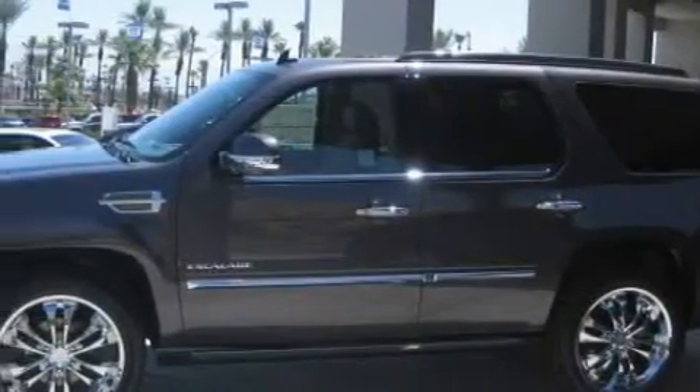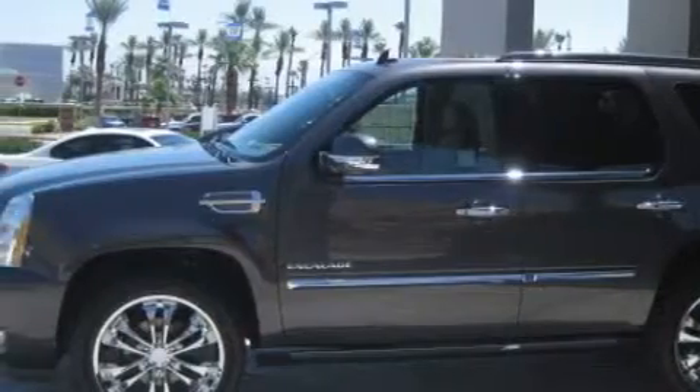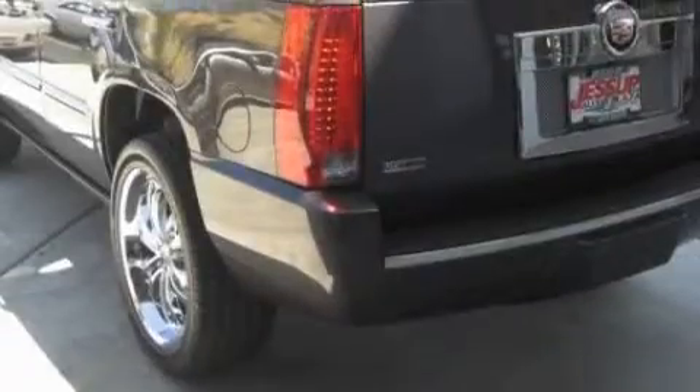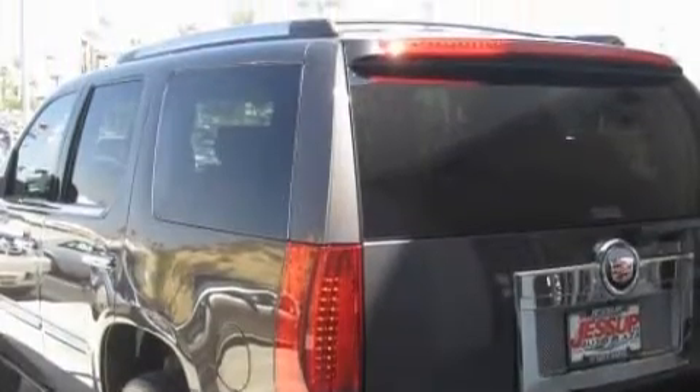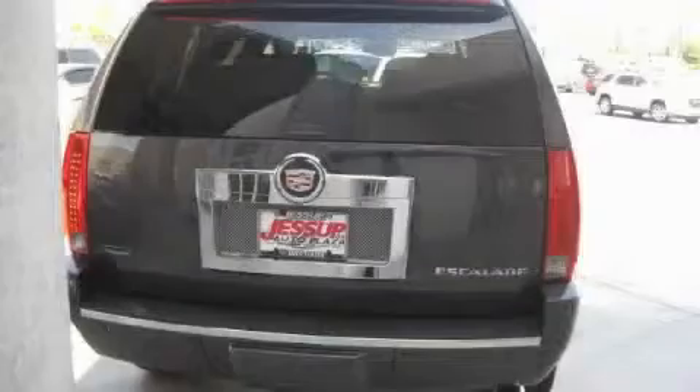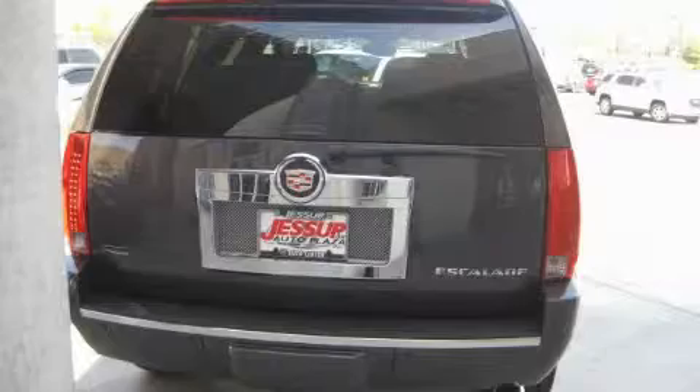Its top features include adjustable driver pedals, memory settings for the driver's seat positions so you can recall your favorite position with the push of one button, leather seats, a navigation system, and a power rear liftgate.